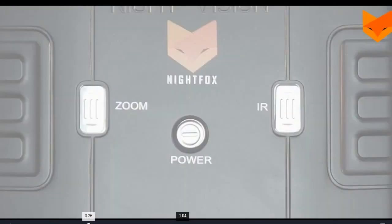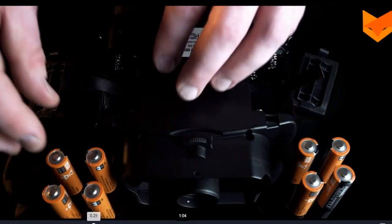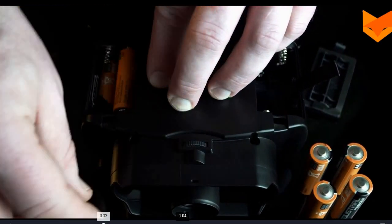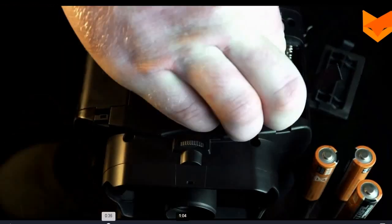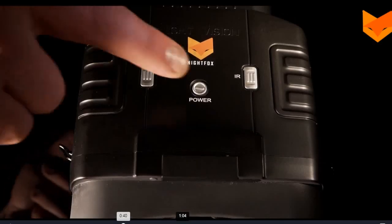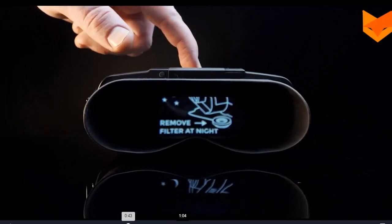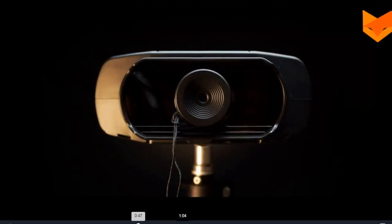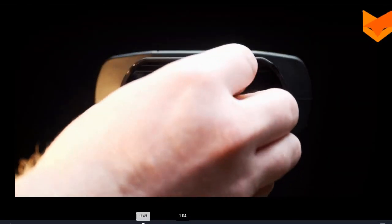Place four new AA alkaline or lithium batteries in each compartment. Each battery's negative side should be touching the springs. To turn on, long press the power button on top of the device until the viewing screen illuminates. For night use, make sure the filter is removed.